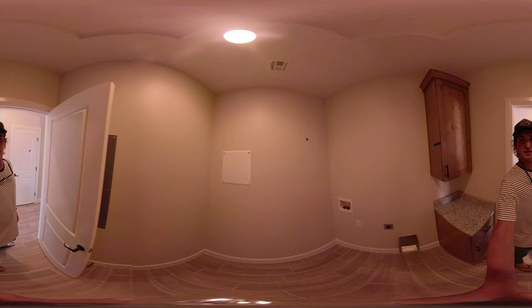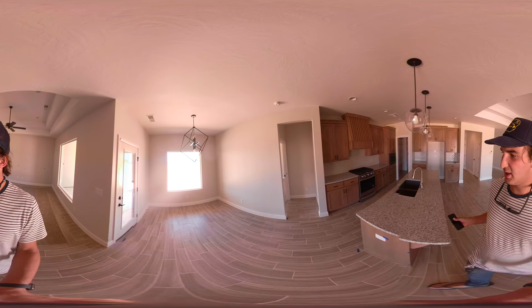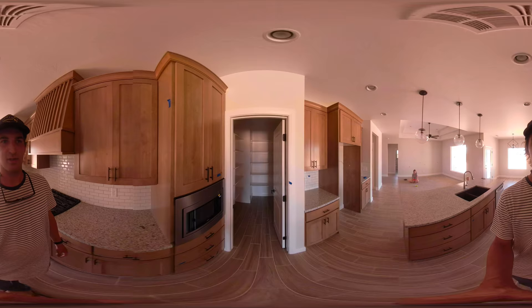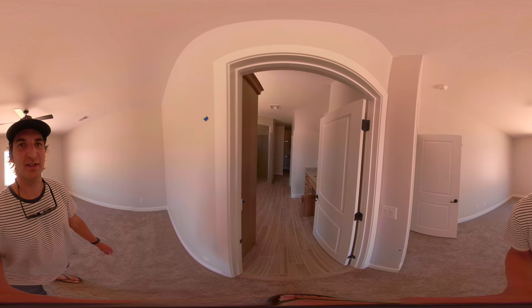If you want to see any specific room longer, just pause it and look around. Laundry room. Got Alyssa sitting in the front room. We're in the dining room now and the kitchen, and Ben is following me — lost him.